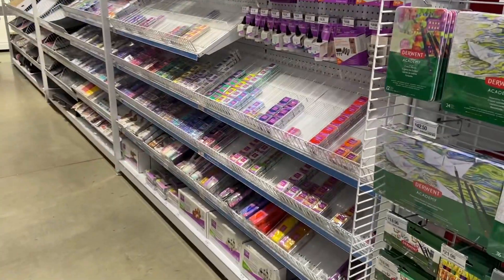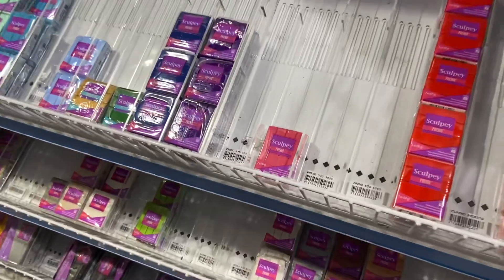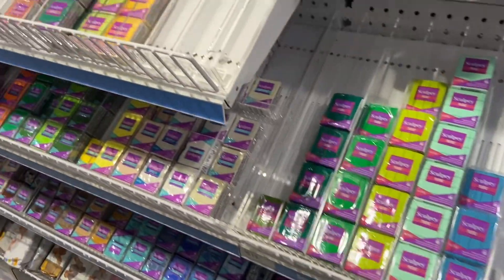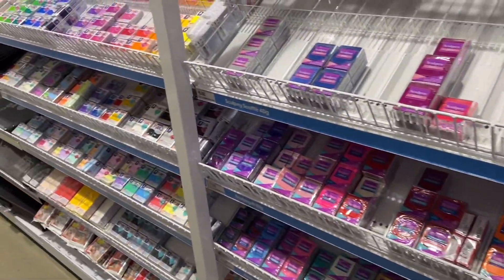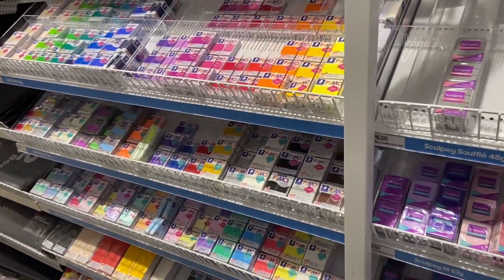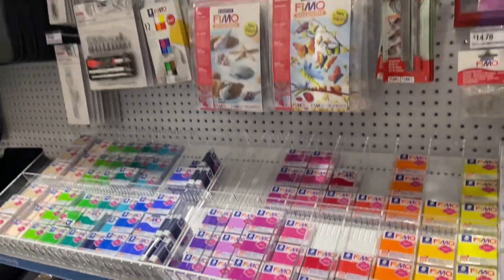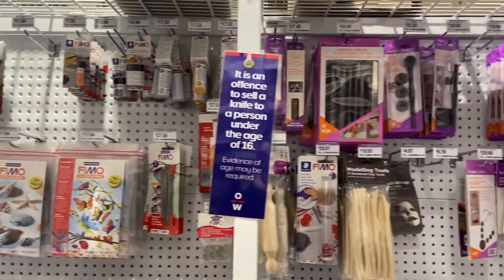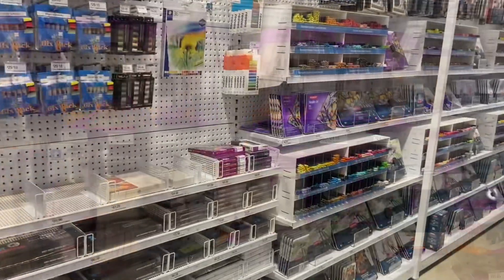I love this aisle because it reminds me of childhood. They have Sculpey — it's like a plasticine molding clay thing — and then down the end is Fimo. One brand is a little bit more expensive than the other, but still gives you an opportunity for all of your making needs. Up the top are all of the accessories for anything you need to make stuff.